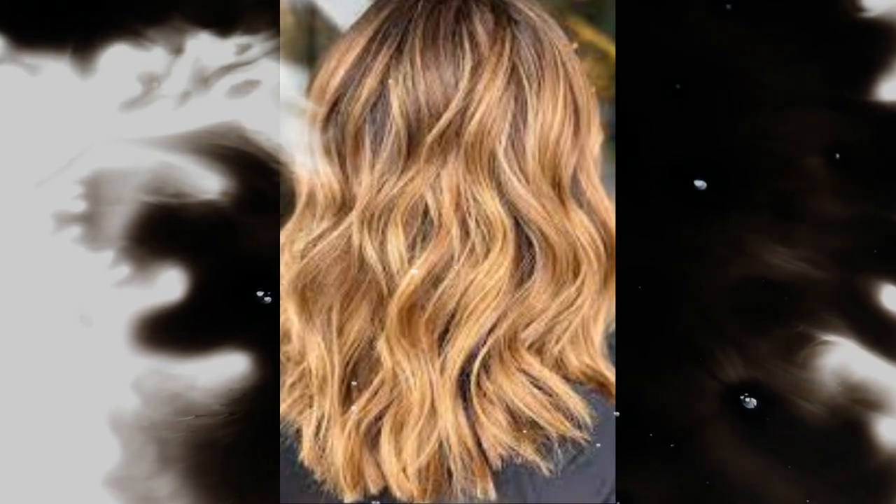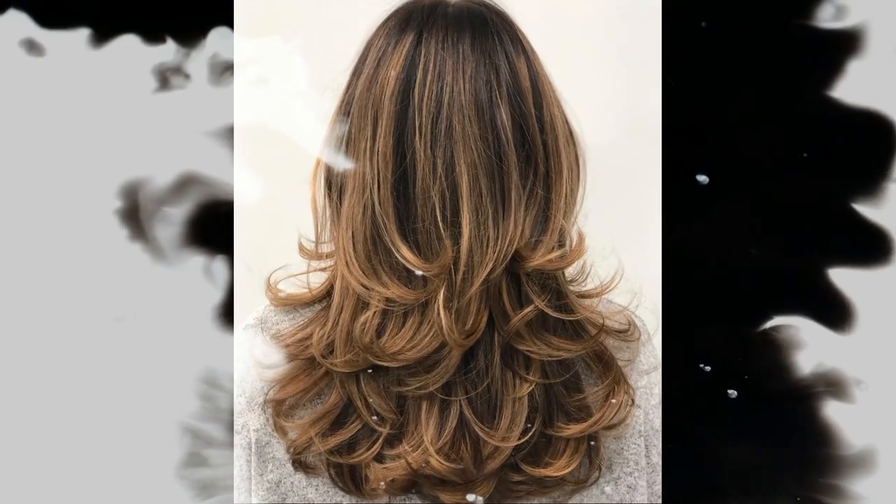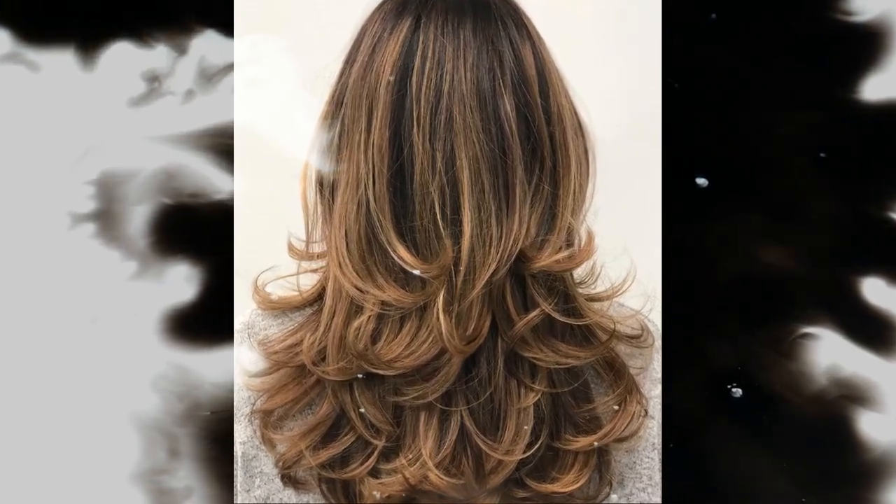Number 27: Long layers. Number 28: Asymmetrical.